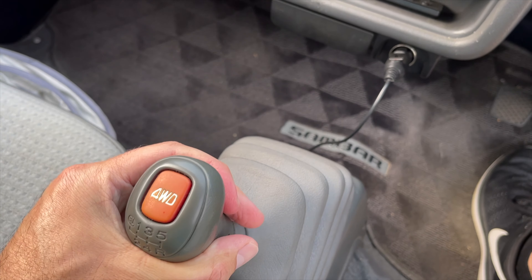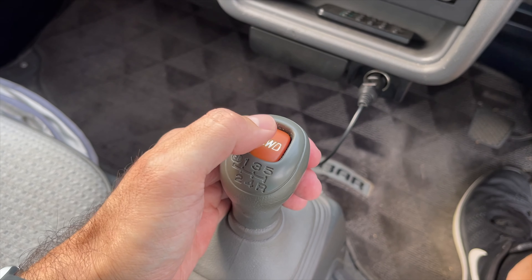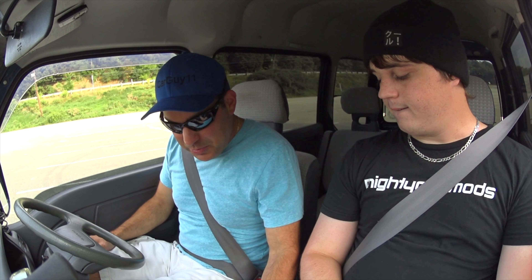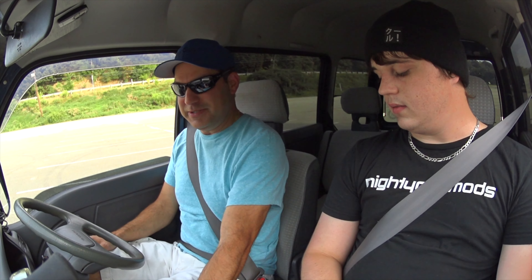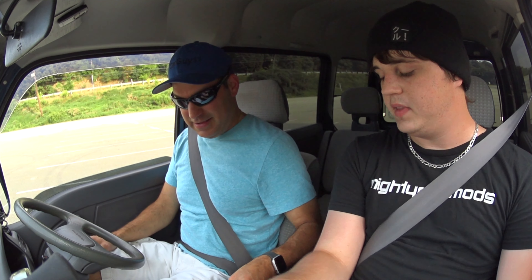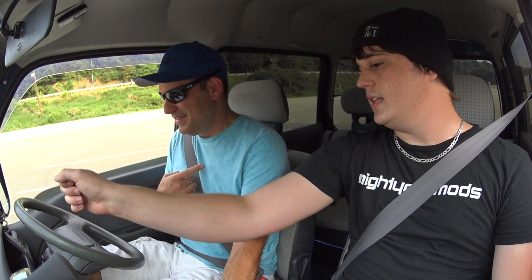With an extra-low gear below first. So, like, you push it all the way over? Yeah. Oh my god, this might take a little bit of getting used to. I actually never accidentally went into extra-low — that's first gear there. And it is four-wheel drive, with a little button, and a light that lights up on the dashboard.